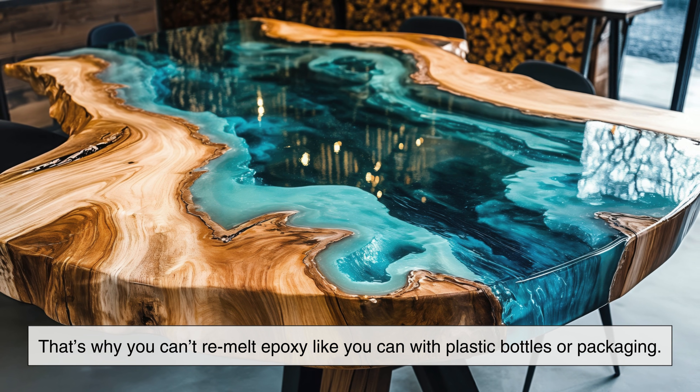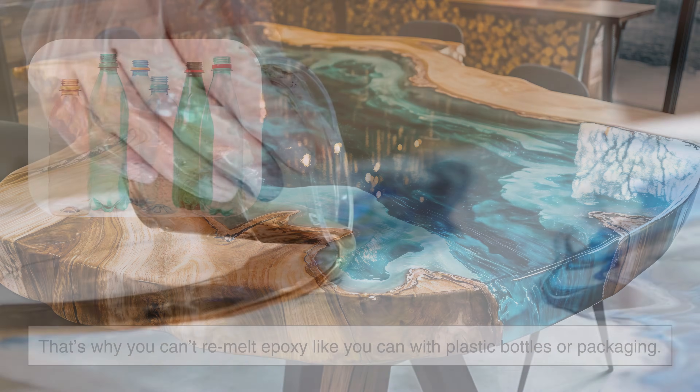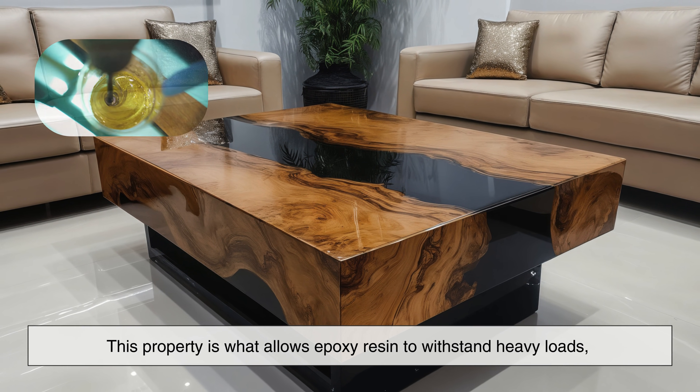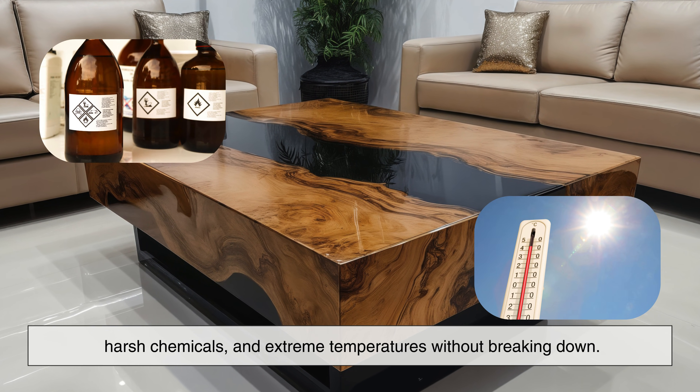That's why you can't re-melt epoxy like you can with plastic bottles or packaging. Once it sets, it stays that way. This property is what allows epoxy resin to withstand heavy loads, harsh chemicals, and extreme temperatures without breaking down.